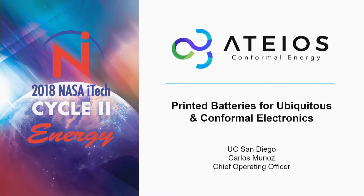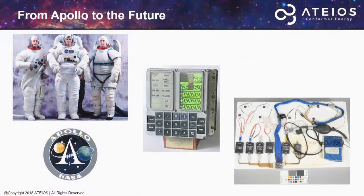Good morning, everyone. My name is Carlos Jose Munoz. I'm the current COO of ATEOS as well as a graduate student at UC San Diego. At ATEOS, we envision a new generation of wearable technology — we want to bring wearables to the brink of invisibility. I'd like to begin by paying respects to the 1969 Apollo mission that saw astronauts touch down on the moon for the very first time.